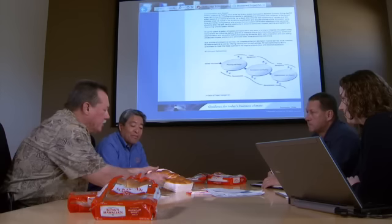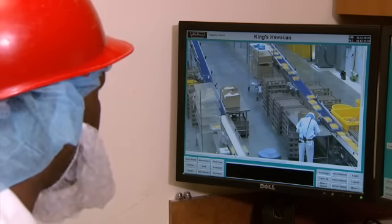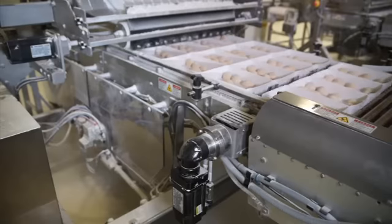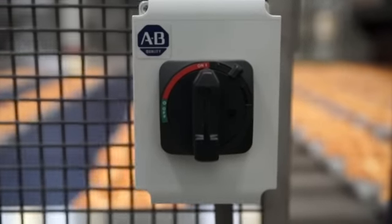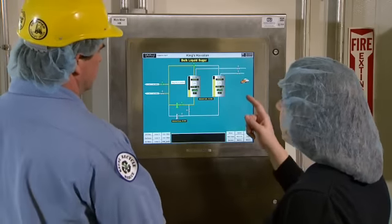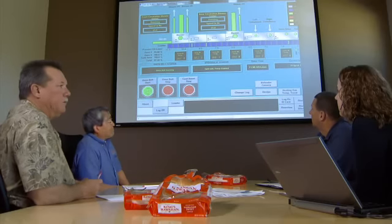To help maintain the quality of the King's Hawaiian product, the California team wanted to have the ability to remotely access production. I wanted a centralized control system, so we needed components on the plant floor that would get us to a more centralized control design. We wanted to keep everybody on the same platform — that's our company motto. Everything is all Allen Bradley. We were able to identify standards for process control equipment as far as HMIs, PLCs, methods of programming, and standards for how HMI screens are developed.